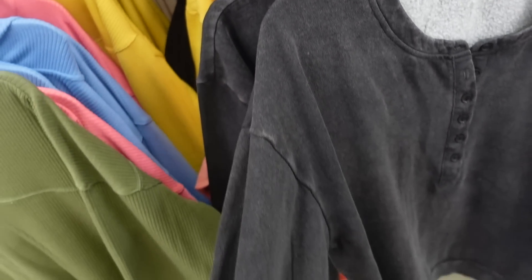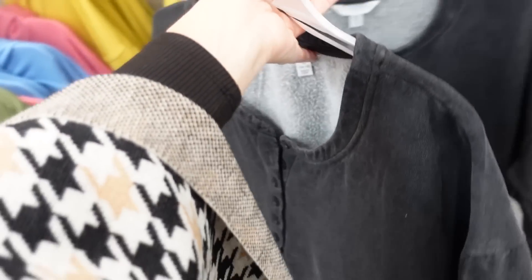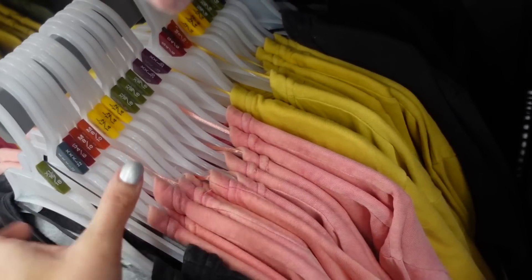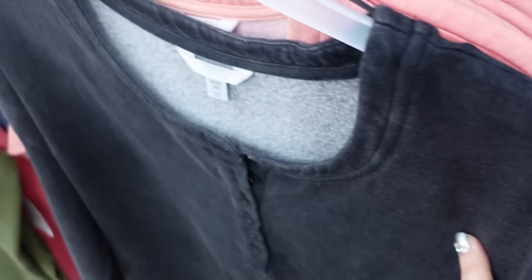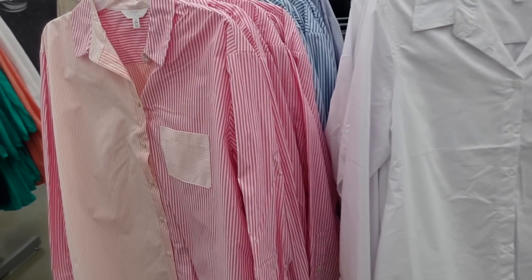New henley sweatshirt from Time and True — crew neckline, soft fleece, drop sleeve with ribbed wrist, relaxed fit through the body with ribbed bottom. Comes in black, pink, and gold — really popular colors this season — and they're $17.98.